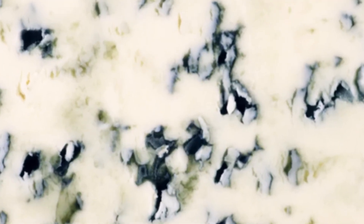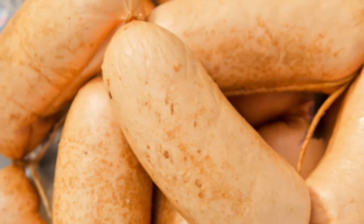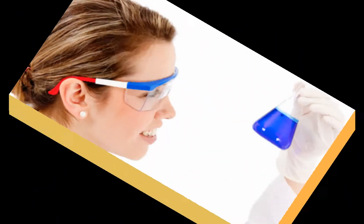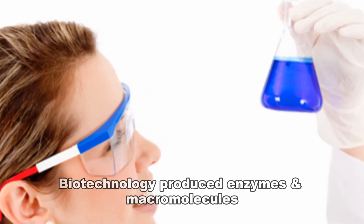Some species of penicillium are used in the production of cheeses, including blue cheese. Penicillium is also used to improve the flavor of some types of hams and sausages. It is also used in the production of a number of important biotechnology-produced enzymes and macromolecules.